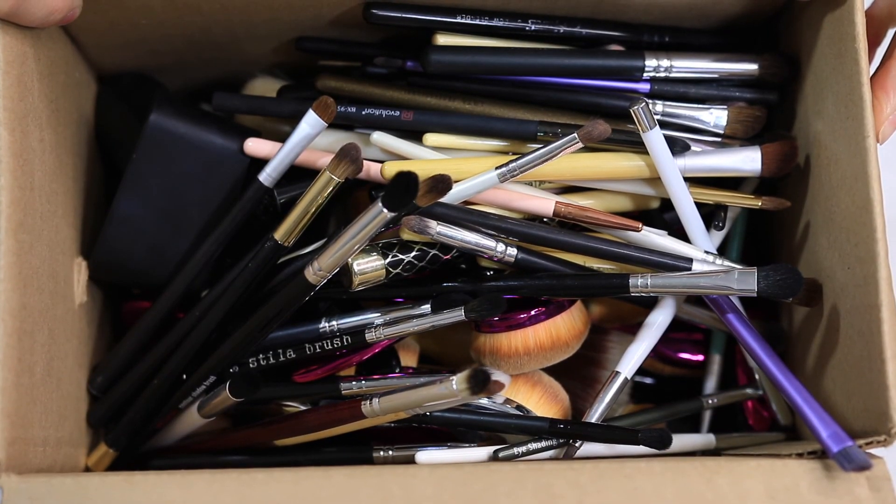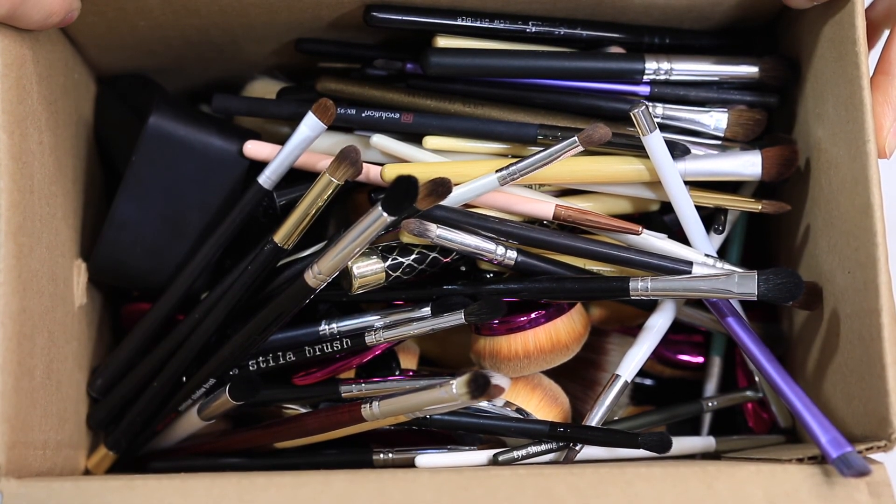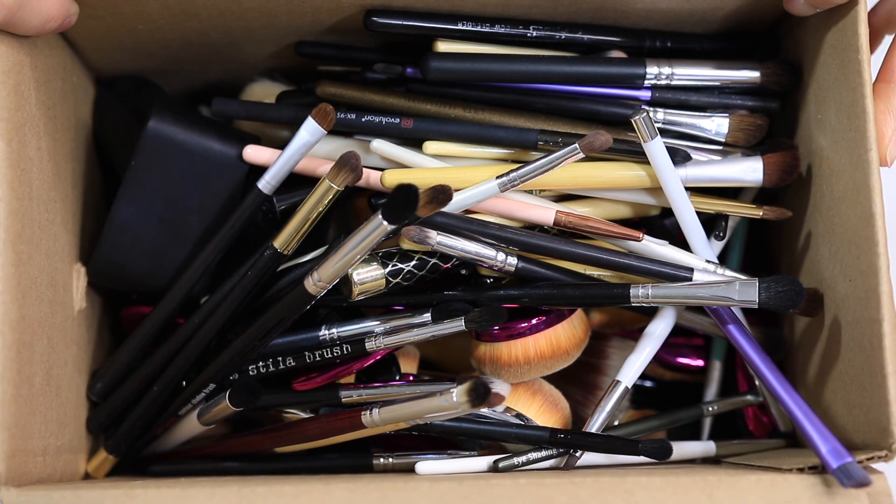All right guys, so those were all the makeup brushes that I am going to declutter. I hope you guys enjoyed this video. Thank you so much for watching, and I love you guys. Have a great day. Bye!